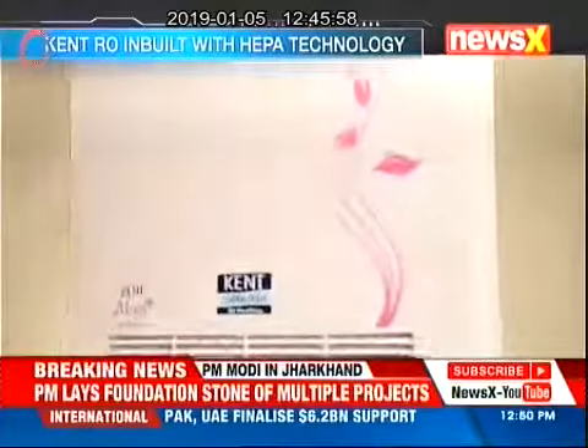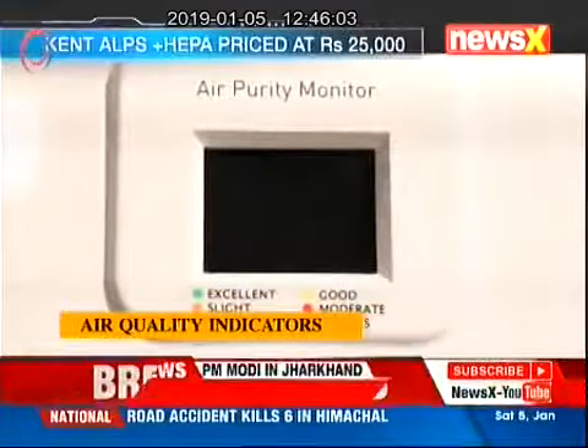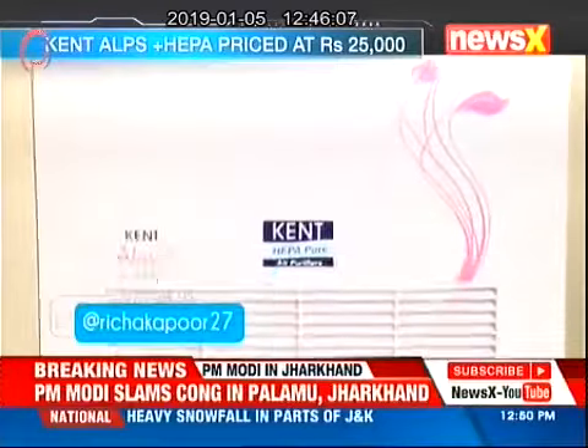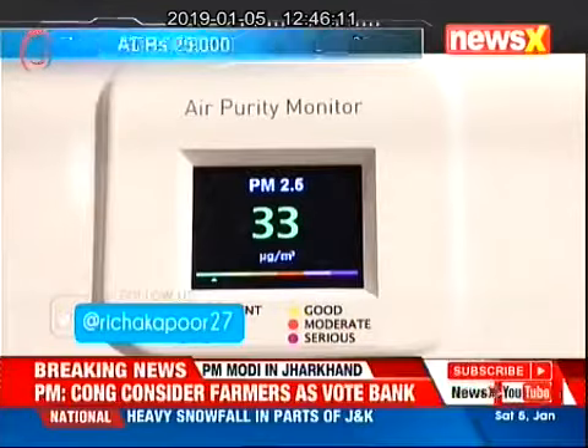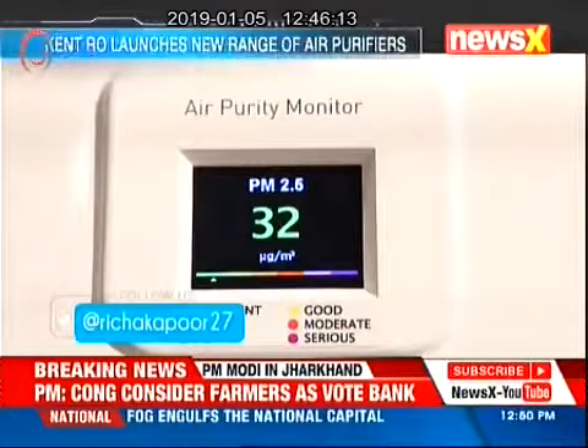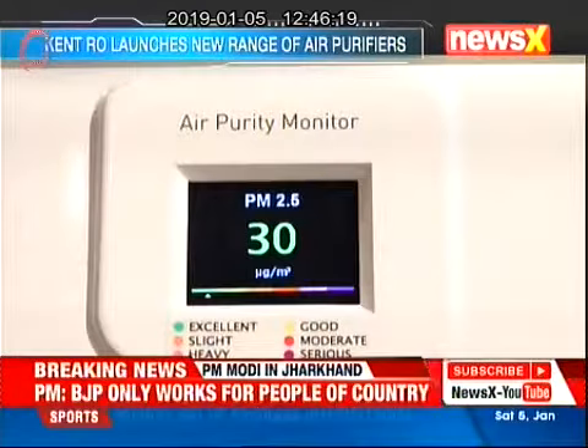Kent's latest air purifier — this model is supposedly equipped with an air quality indicator, which sets it apart from earlier Kent purifiers. Its real-time monitoring of purity and display helps you keep a check on indoor pollution. With the touch of a button, you can easily check the pollution level before and after use.